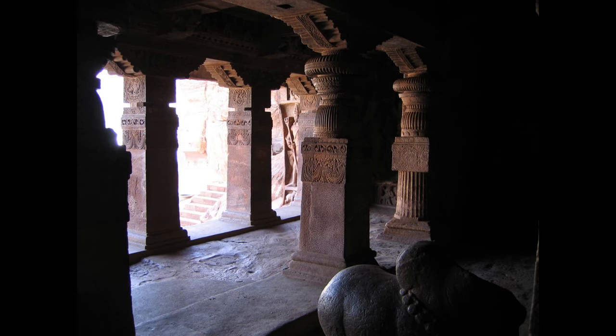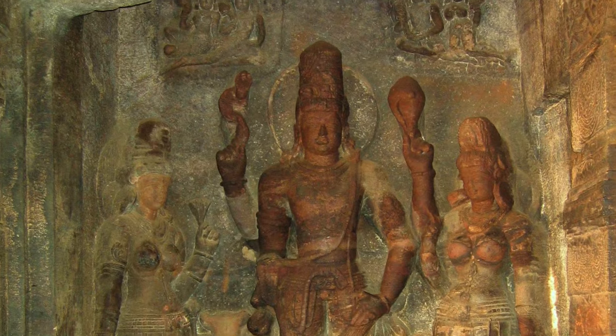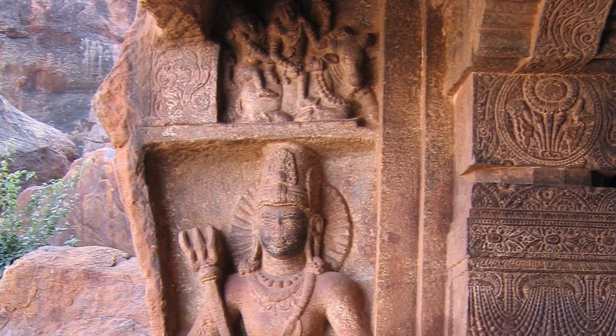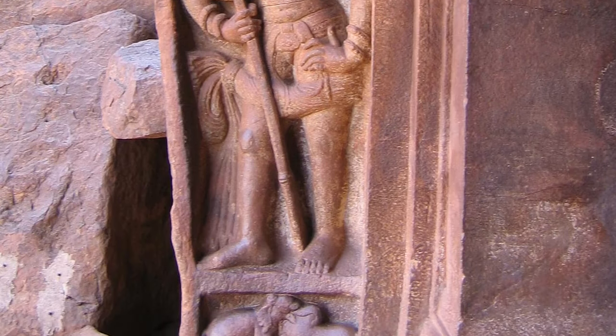On the other side of the veranda, or mukha mantap, stands Harihara — the right half as Shiva and Vishnu on the left. A trident-wielding Dvarpal stands over a fused bull-elephant below.